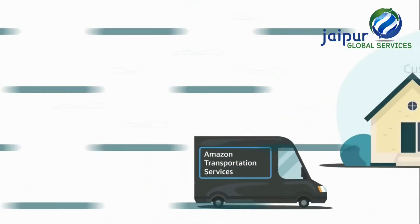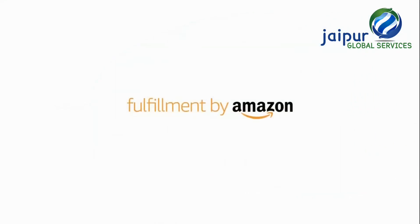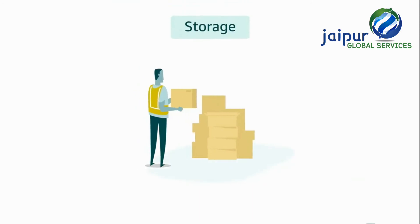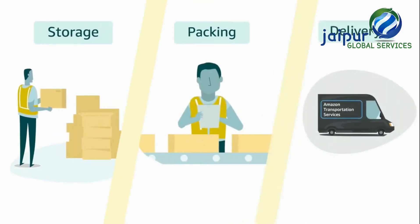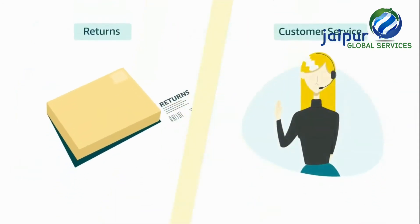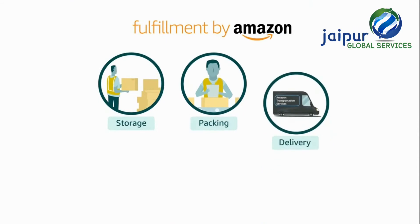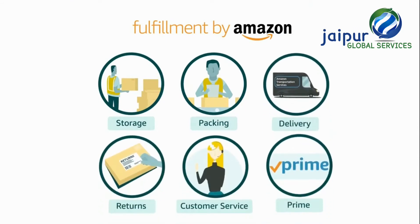The Prime badge offers fast delivery to customers. He decides to enrol for Fulfillment by Amazon, where he can store his products in Amazon's world-class fulfillment centers. Amazon manages storage, packing and delivery of orders to customers across the country, along with managing returns and customer service. Fulfillment by Amazon also offers the Prime badge on products.